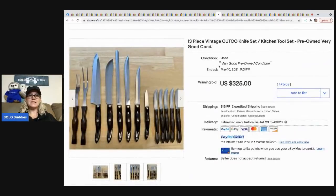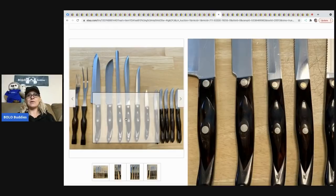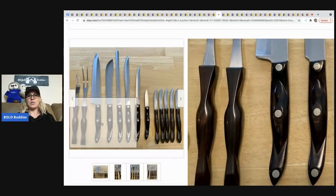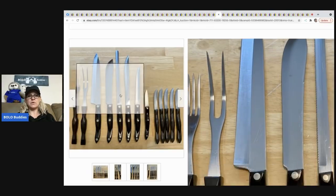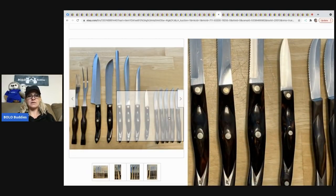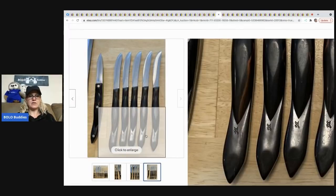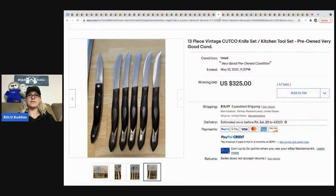The next item that sold is these vintage Cutco knives — pre-owned, very good condition. They sold for $325 plus shipping. Cutco is definitely a BOLO brand when it comes to silverware and knives. Right there on the blade it says 'Cutco Made in the USA' — definitely vintage.